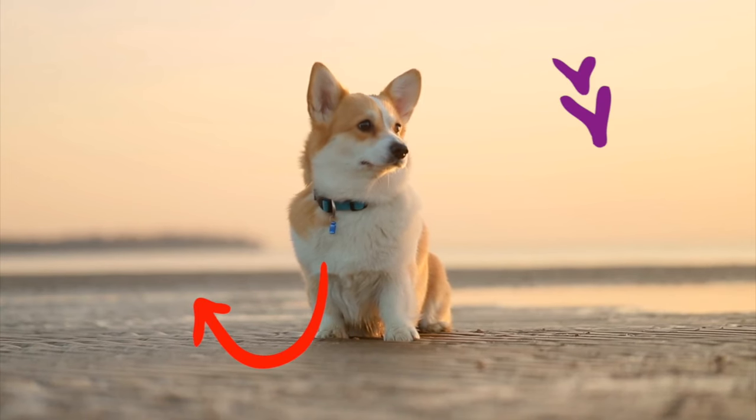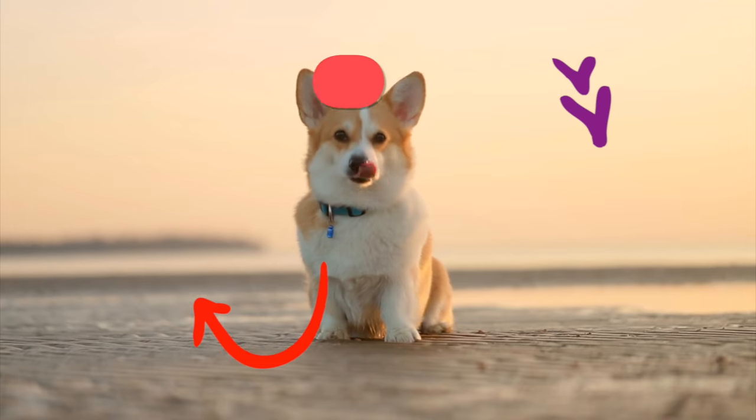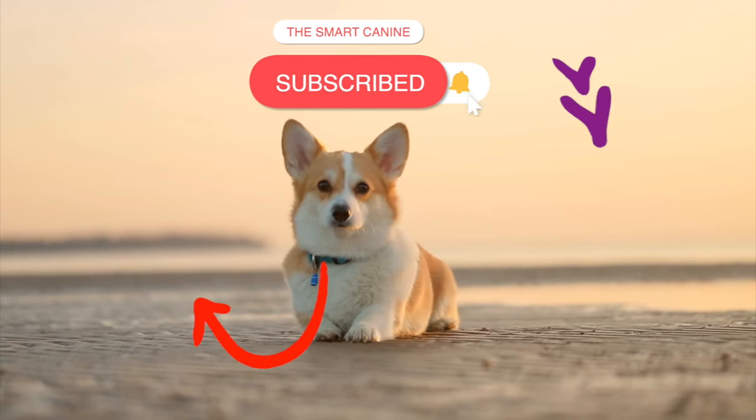If you enjoyed this, you'll probably love this video on the Poodle. And if you hit subscribe, I'll donate a meal to a rescue dog on your behalf.